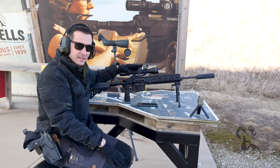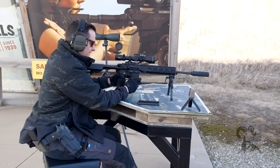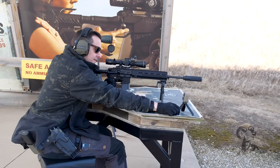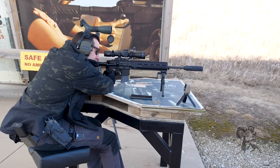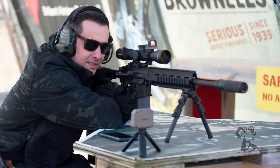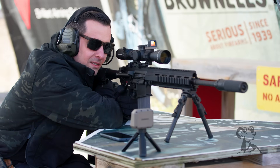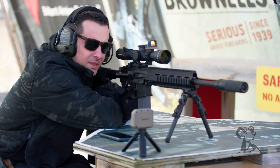Let's jump right into it. I'm going to go hot here. The chronograph just needs to be set about right there. First shot: 2798. Take another one — 2791.